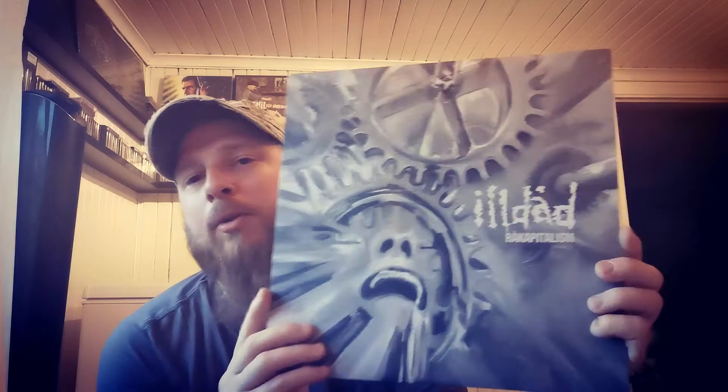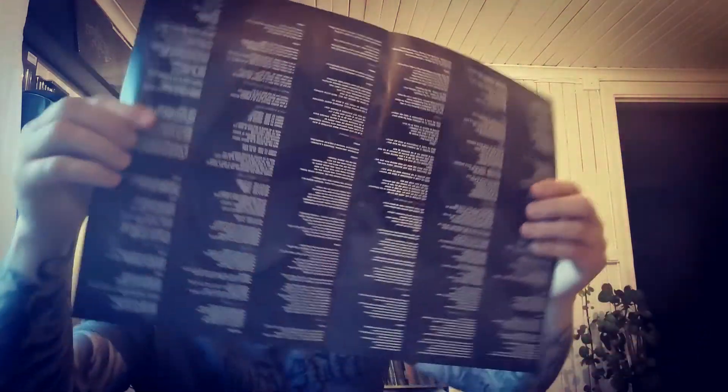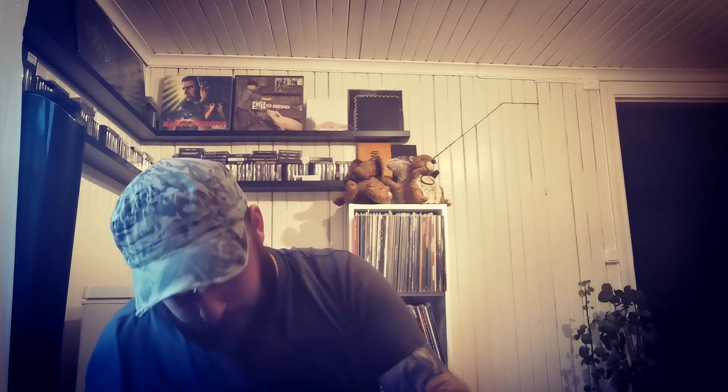And then we start with the letter I. The first release I have on that is Illdod — 'Fråkkapitalism.' For you Swedish folk, you can guess that this is shängpunk, or d-beat for you foreigners. Comes on an ordinary black vinyl, and with a poster of some sort and the lyrics. Really nice release, this. If you like d-beat, check this out.